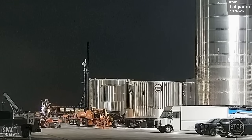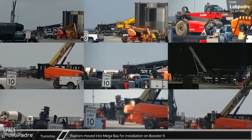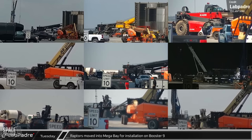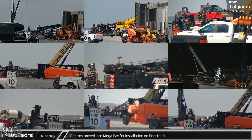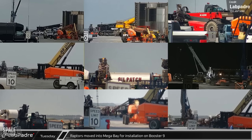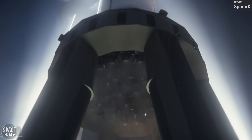Booster 9 continues to have its engines installed in the Megabay. This montage from LabPadre shows a number of Raptor 2s being moved from the Raptor storage tent to the Megabay for installation. I'll continue covering the construction of Booster 9 over the coming weeks, as well as everything else Starship and spaceflight, so make sure you've hit subscribe to stay up to date.